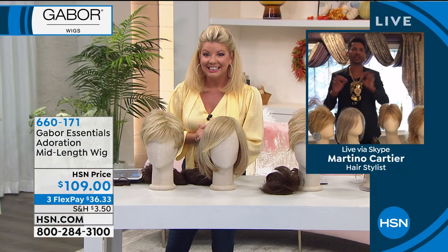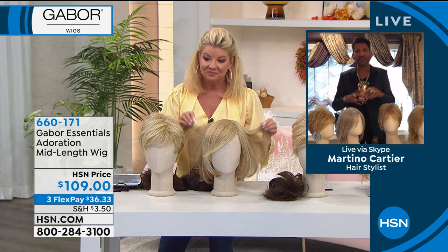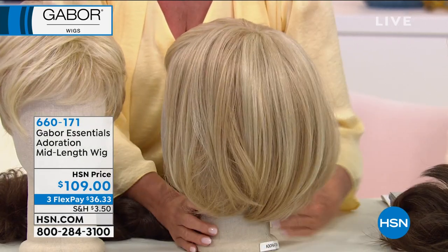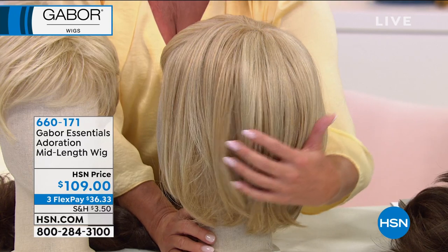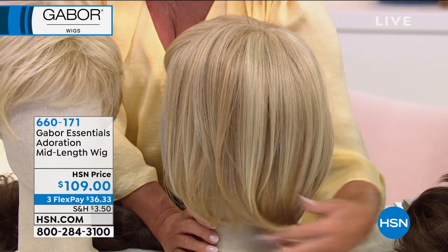That's how well-made they are. They're light — everybody says to me, Martino, they're so light and they're not hot. You just read my mind — that's the one thing we hear more so than anything else. Going back — you're able to put heat to it, they're easy to care for. You can use just a gentle shampoo.